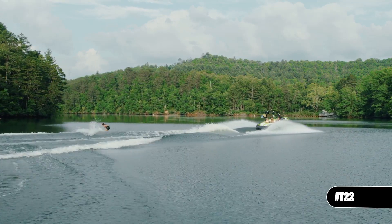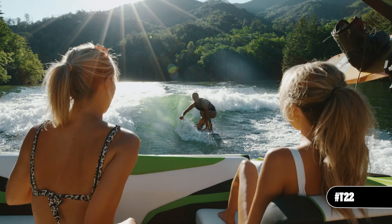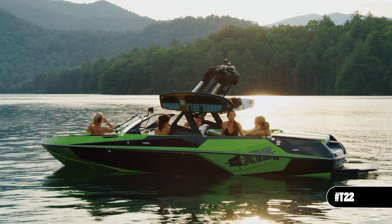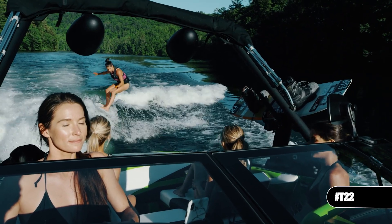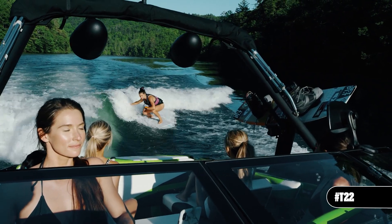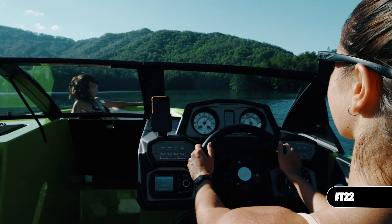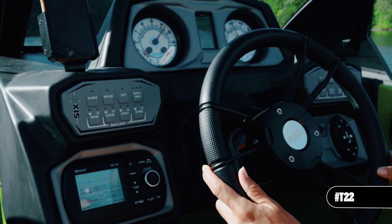Inside, the T-22 feels huge with multiple seating options that allow you to watch water sports without craning your neck. The new made-for-Axis Monsoon M5DI engine powers the action, and the AW20 tower folds down weightlessly whether you have it fully loaded or not. The helm has analog gauges front and center and simple wake controls that are easy to master.